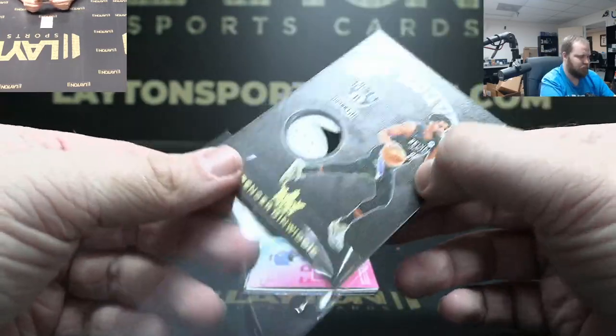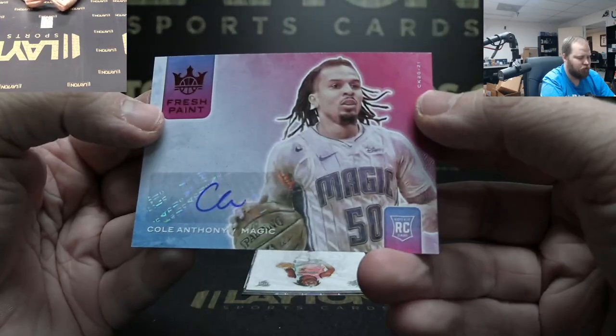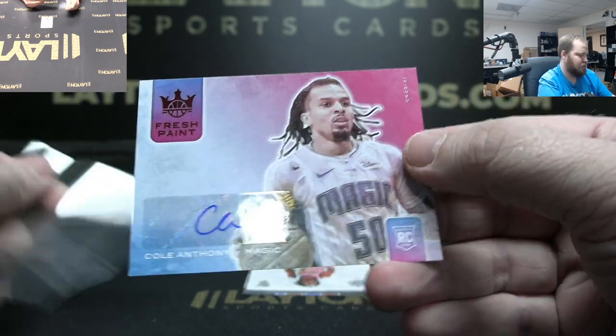There you go — first numbered relic. Got Magic auto to 99 rookie — Cole Anthony. Magic.